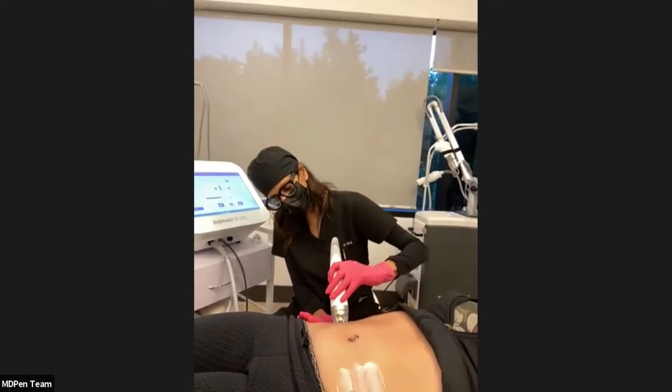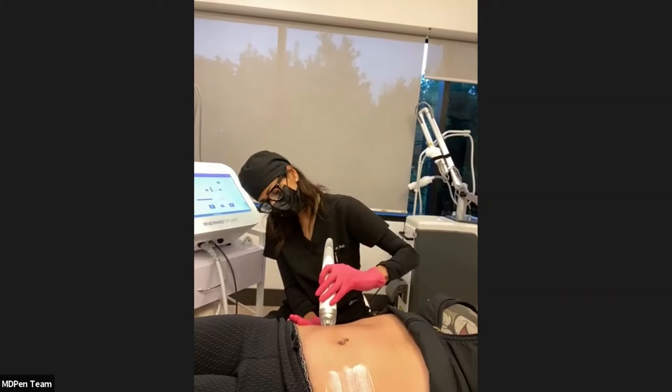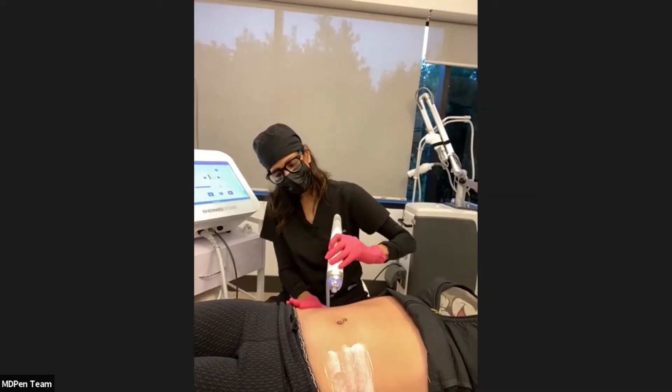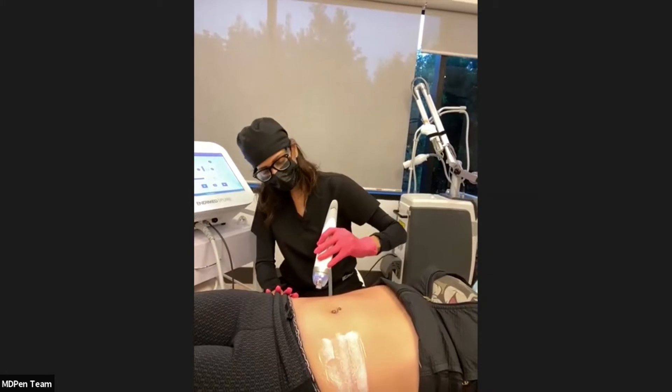For stretch marks, I suggest anywhere from four to eight treatments, sometimes more, depending on the results you want to achieve. Treatments are typically done four to six weeks apart.